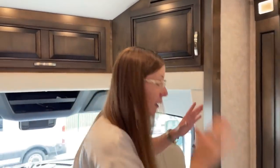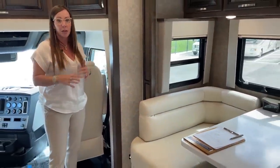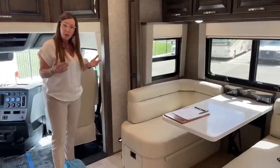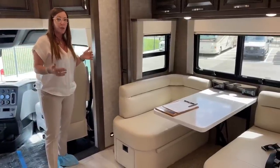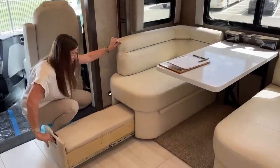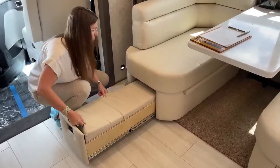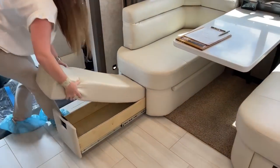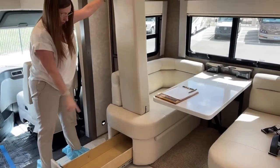Before we get to the cockpit of this coach, one of the main differences in this Super C over others in the marketplace is this Cascadia chassis — that's a differentiating factor in the Renegade lineup. Take a look at how deep this storage is. If I pull this out, this is the pillow you'd use to convert this into a bed — it's incredibly long with a lot of storage underneath.